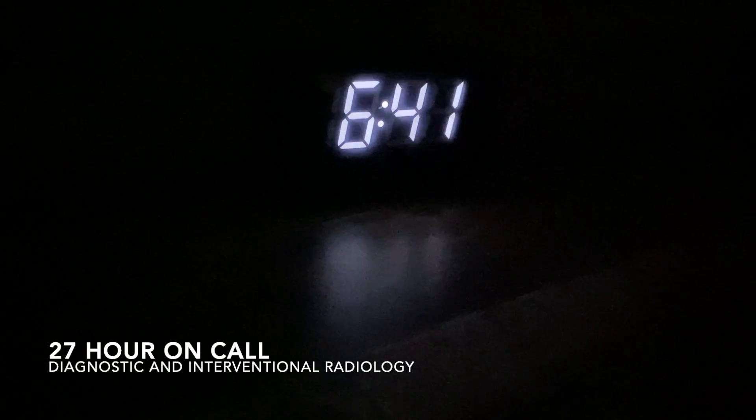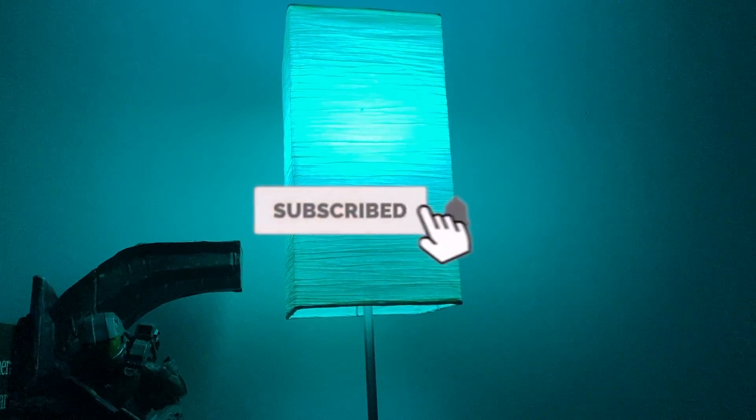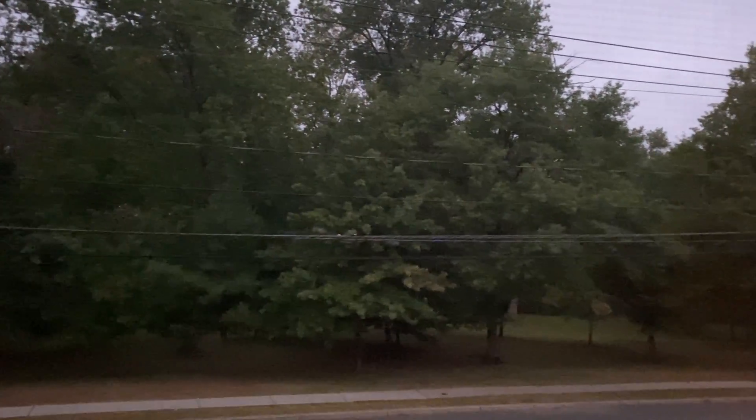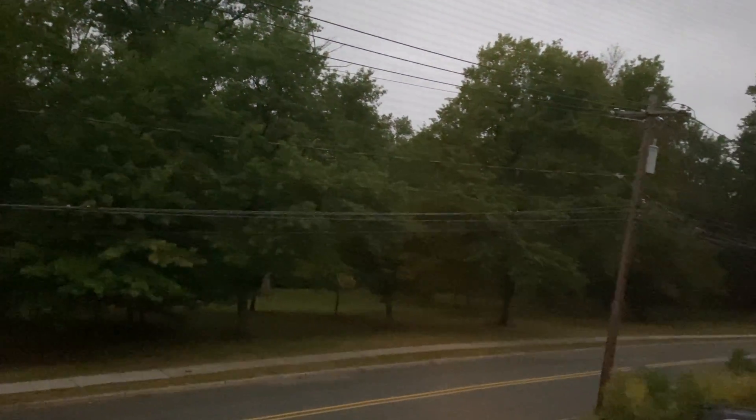How's it going guys? Today I'm gonna walk you through a day in the life of a radiology resident on a 24-hour call. The day starts early, usually around 6 a.m. Gotta make sure I don't wake up the kids — it's kind of a gloomy day.